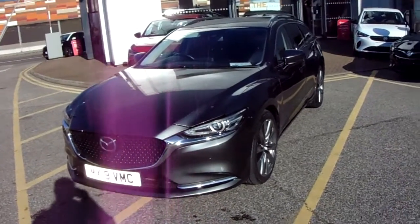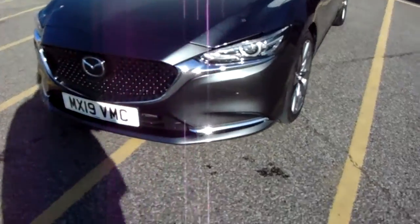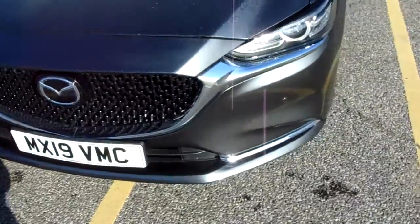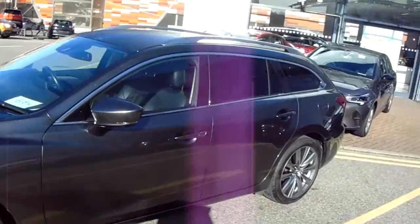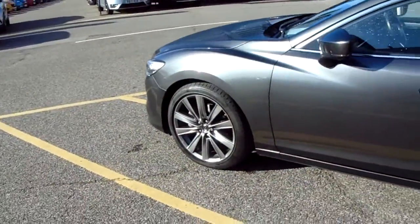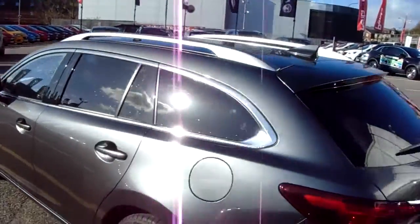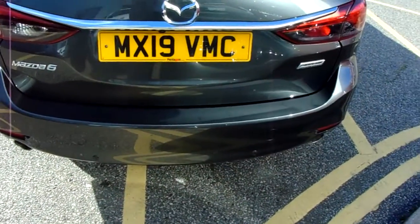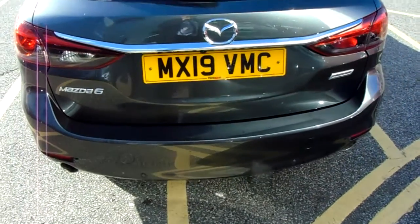I'll take you around the car now to show you some of the features of this Mazda 6. If you have a look along the front bumper, you can see that the car does have front parking sensors. It does also have rear parking sensors which I'll demonstrate around the back of the car. The car itself is finished in grey and you'd have alloy wheels as well. You'd have your privacy glass in those rear windows, and along this back bumper you can see the rear parking sensors that I did mention.